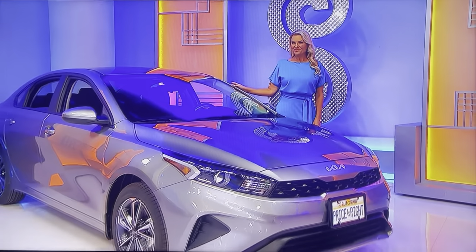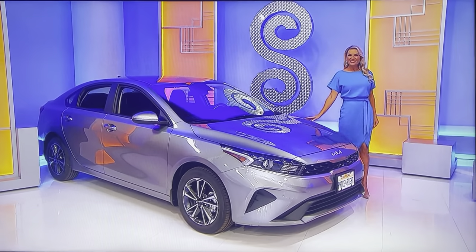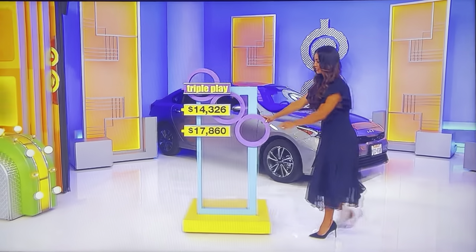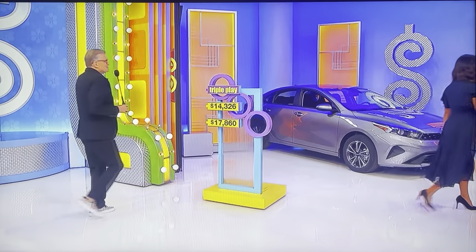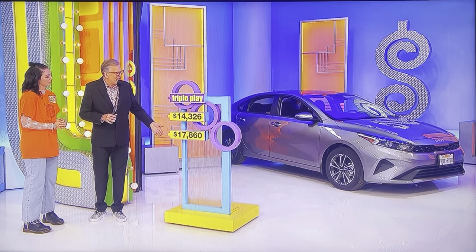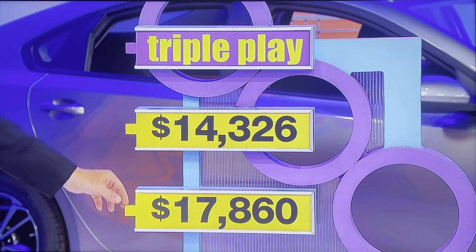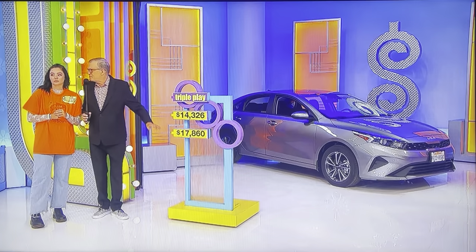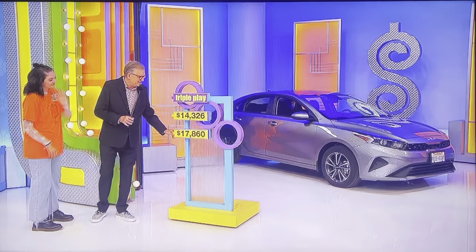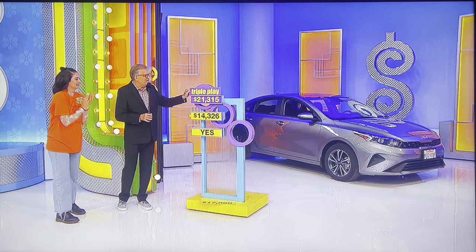Tell us about the first one. Go ahead, George. All right, first up it's the Kia Forte LXS, featuring a two-liter engine, intelligent variable transmission, and front-wheel drive. It's the Kia Forte! So this is how the game is going to work — right now we have two numbers, then we're going to have three numbers, then four numbers to choose from. It's going to get a little more difficult as we go. Which one of these prices, $14,326 or $17,860, is closest to the price of the car without going over? $17,860. It is, yes! Nice job. $21,315 car.